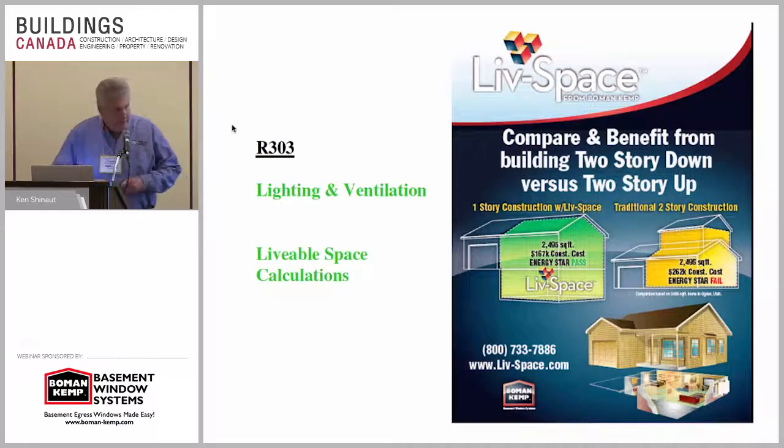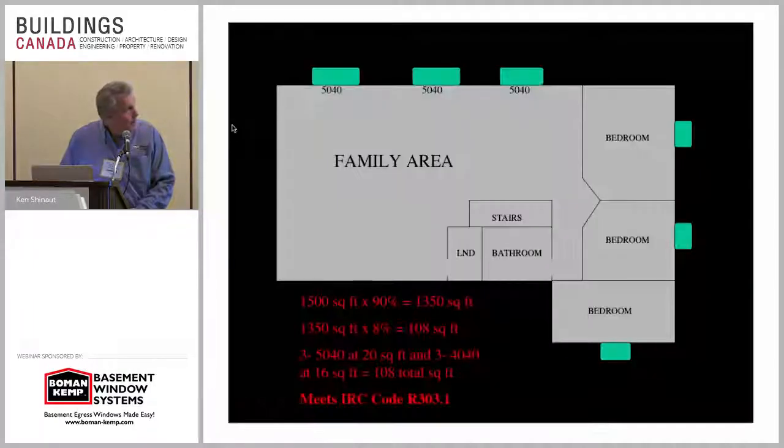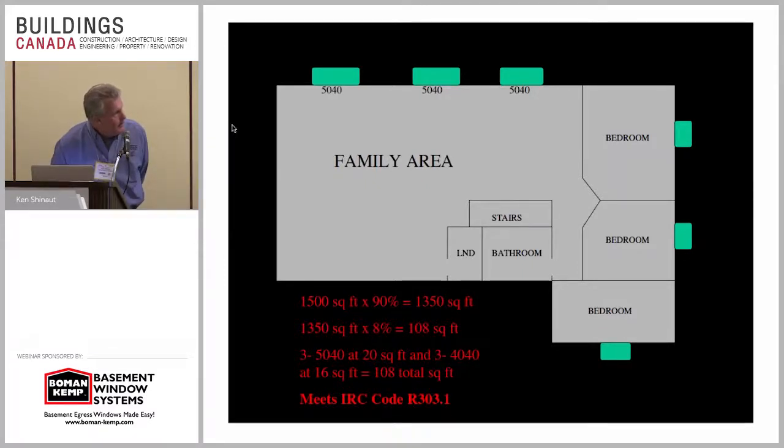R303 of the International Residential Code talks about lighting, ventilation, and livable space calculations. Habitable rooms have to have a glazing area of not less than 8% of such room. So let's say that's a 1,500 square foot basement. Take away 10% for laundry rooms, stairways, bathrooms and so on — that gives you 1,350. You're trying to make 1,350 square feet habitable. Multiply that by 8%, which the IRC code requires — that's 108 square feet of glass.